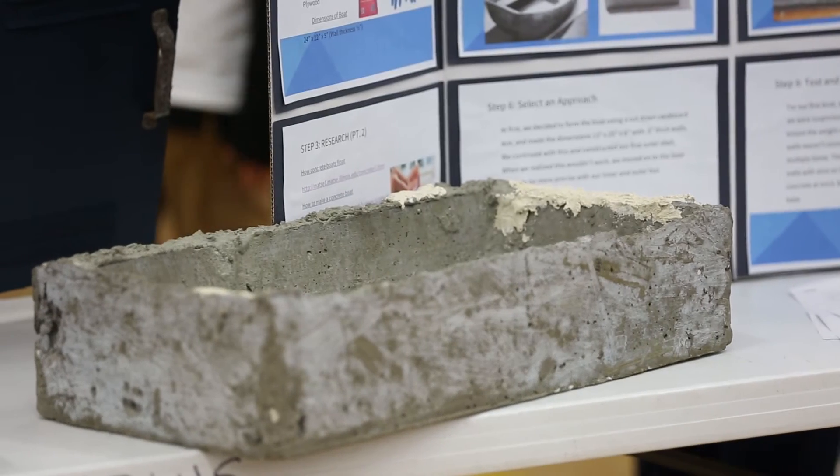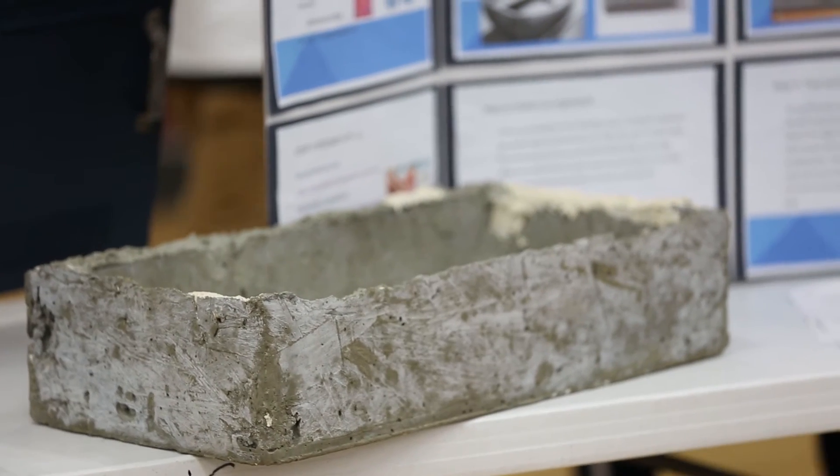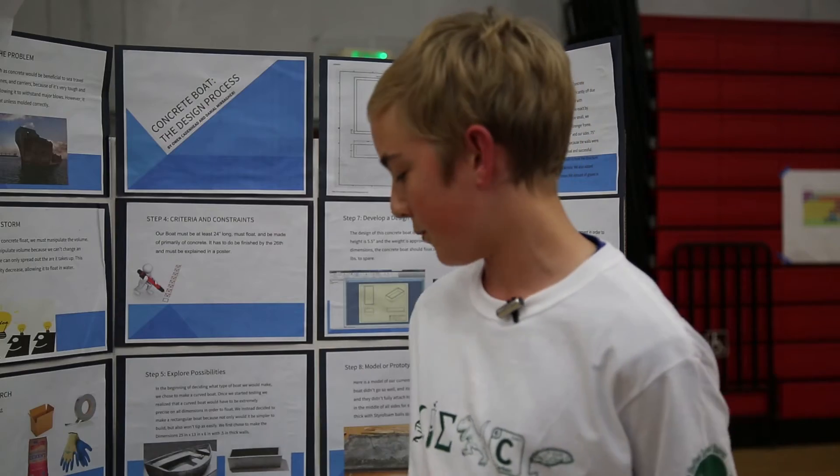Our project is a concrete boat, as you see here. It's 24 inches by 12 inches by 5.5 inches long, one inch thick, and it weighs about 46 pounds. We think this would benefit sea travel in the long run, especially for the Navy, because it could take many hits. And even using a structure so tough and heavy like concrete — if we can use that, we can use basically anything.